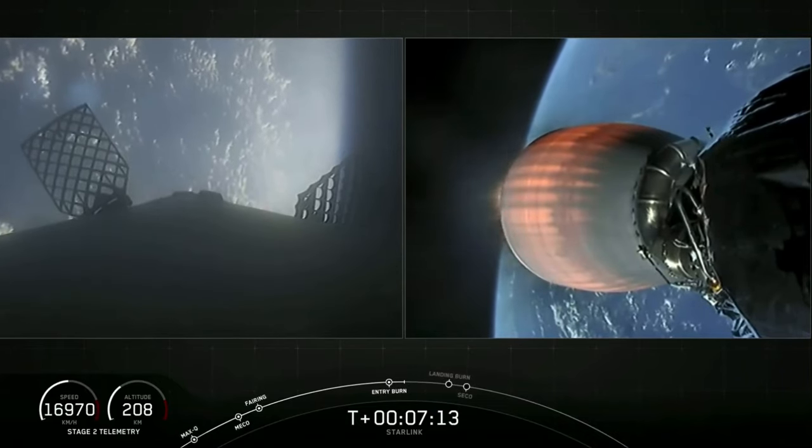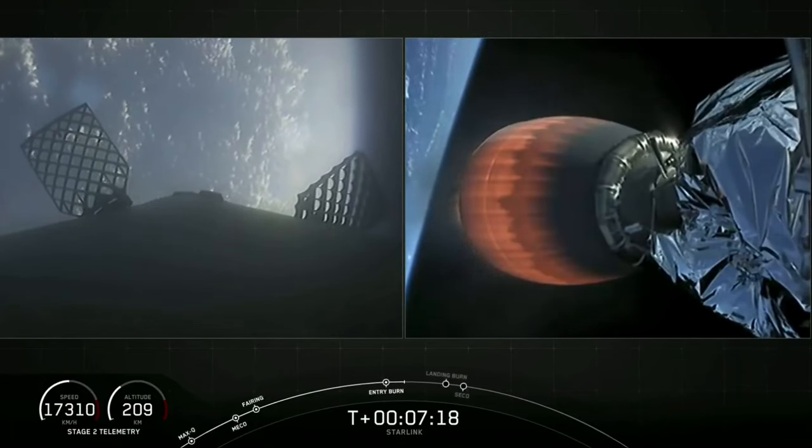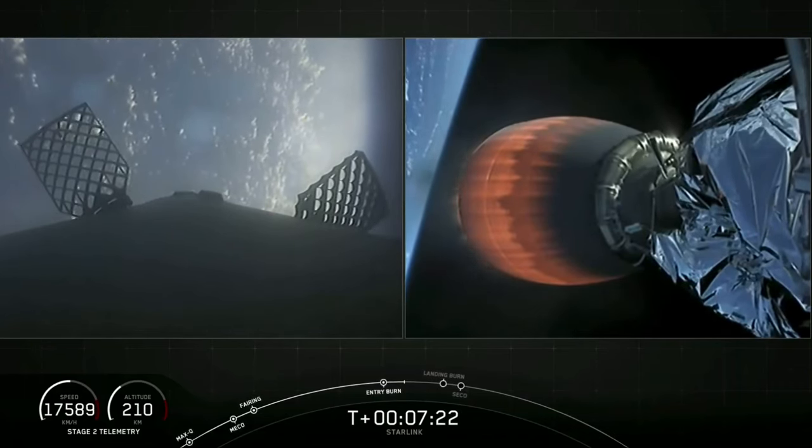All right, shut down of those — that was performed with three engines. Checking in on the second stage, everything continues to look nominal there.